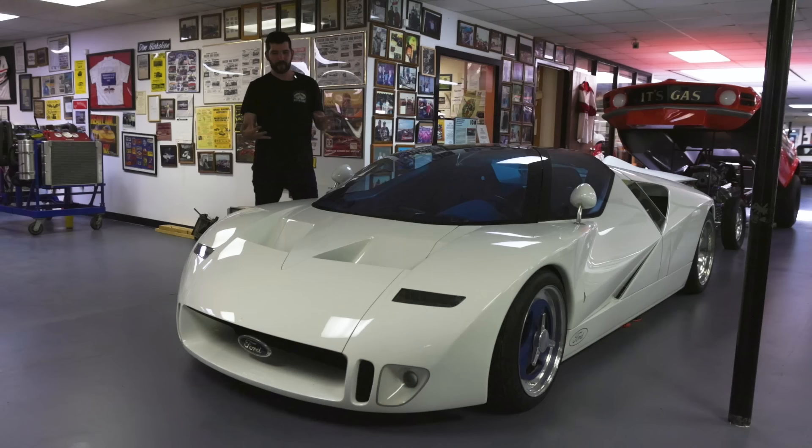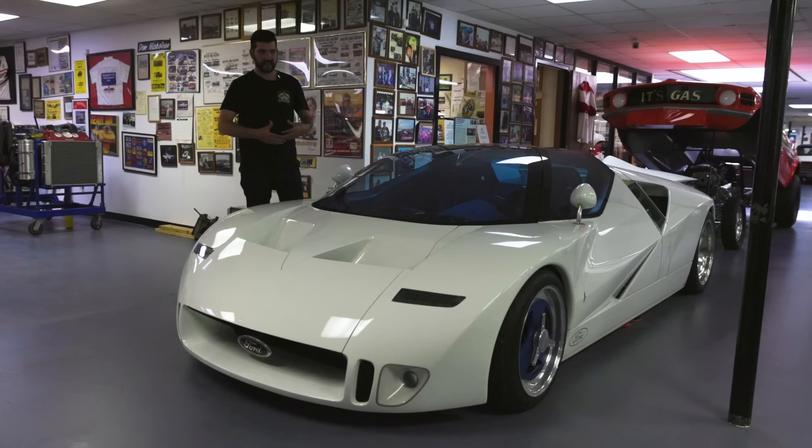It debuted at the 1995 Detroit Auto Show, then went to Tokyo and London, and you haven't really seen it much since. It popped up at a Dallas car show a few months ago, but for the most part it's been traded between Ford executives and now resides here in Oklahoma. It is one-of-one, so you probably will never have the chance to see this.